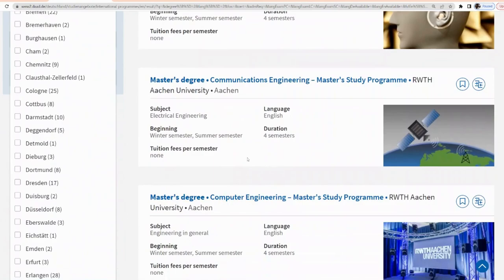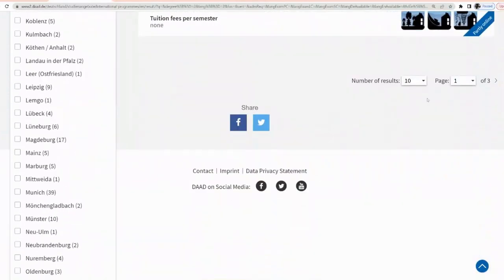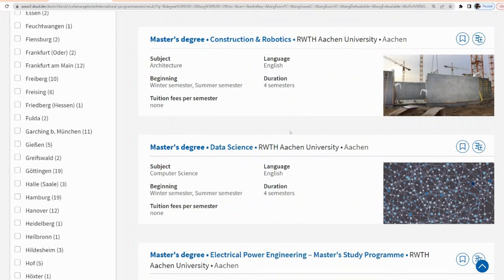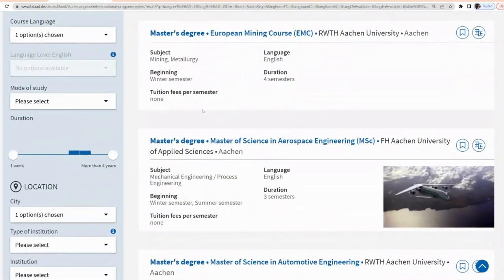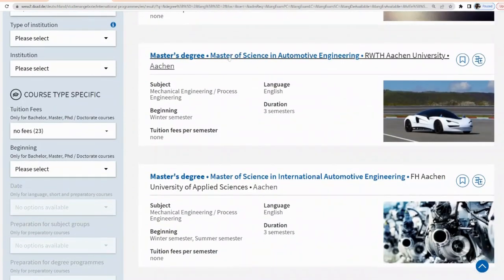These results are all the master's courses offered at Aachen university. Feel free to go through this list — it's up to three pages — so if any of the courses resonate with you, you can click on them to look into them in more detail. For the purpose of this video, I'm going to select Master of Science in Automotive Engineering.